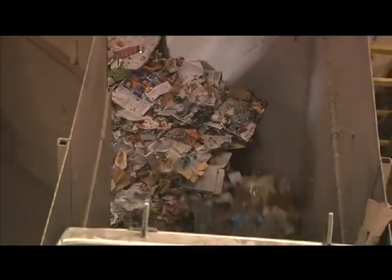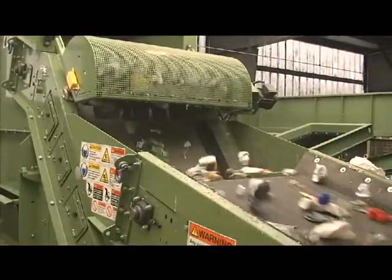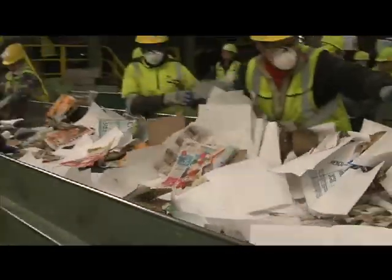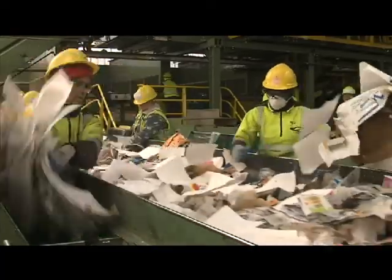Those conveyor belts rise and stretch through this 52,000 square foot facility. Paddle wheels, magnetic belts, and even a high-tech optical reader pick up, brush off, or drop materials according to type. At certain points, the materials are sorted by hand as conveyor belts rush past workers in neon green hard hats and vests.